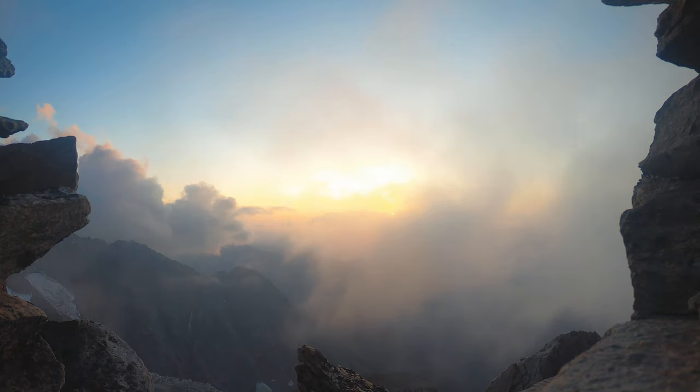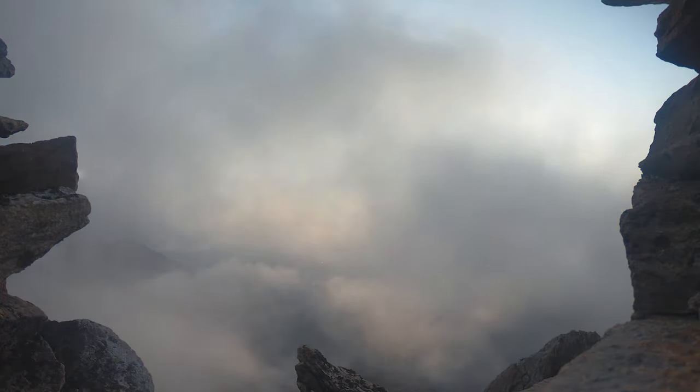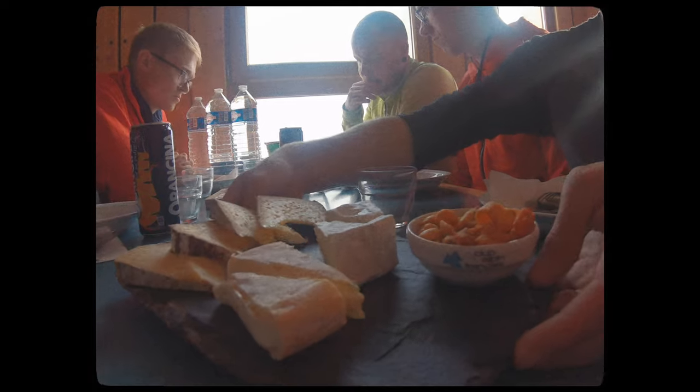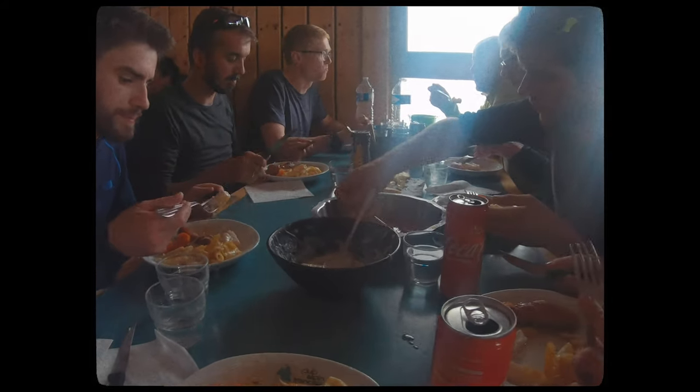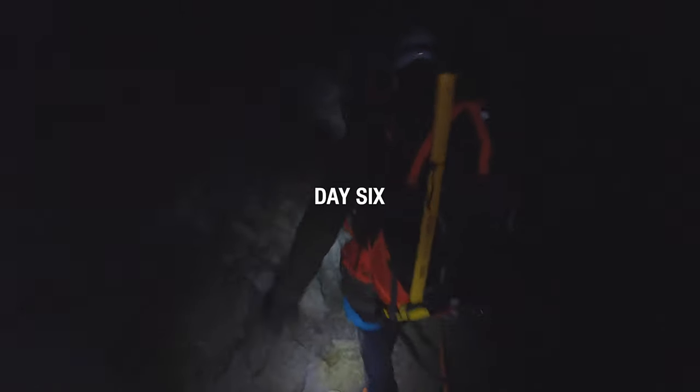From there we were treated to yet another stunning sunset and contemplated tomorrow's challenge. Our week of training and previous months of preparations had come down to this moment. Day 6: an early start to ensure a safe crossing of the Grand Couloir, a notorious rockfall hotspot, where we then scrambled our way up to the futuristic-looking Goûter hut.